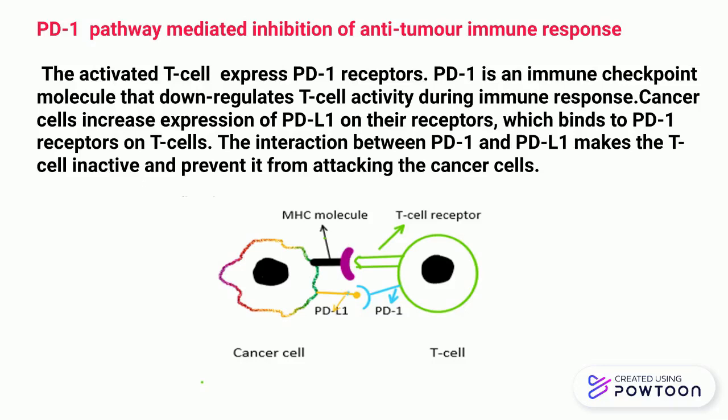When this ligand binds with PD-1 receptors on the T cell surface, this interaction makes the T cells inactive and prevents them from attacking the cancer cells. In this way, the interaction between PD-1 and PD-L1 suppresses the anti-tumor immune response.